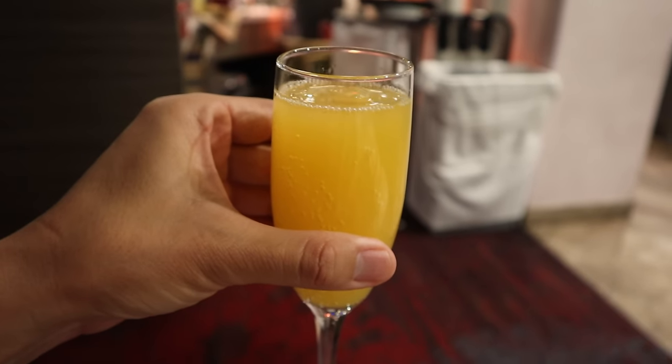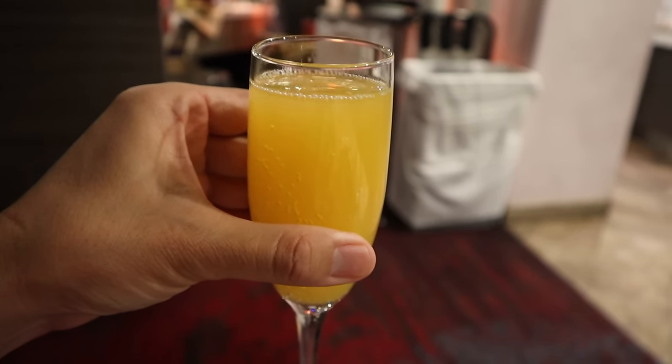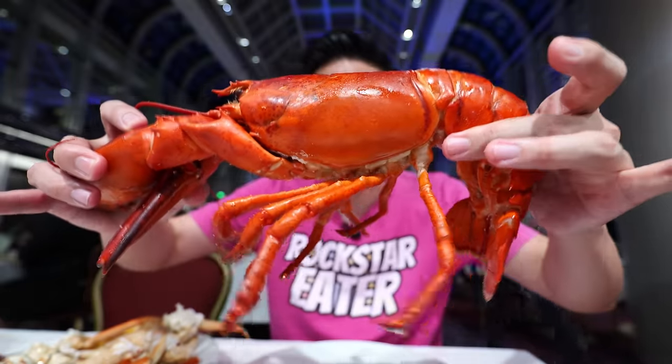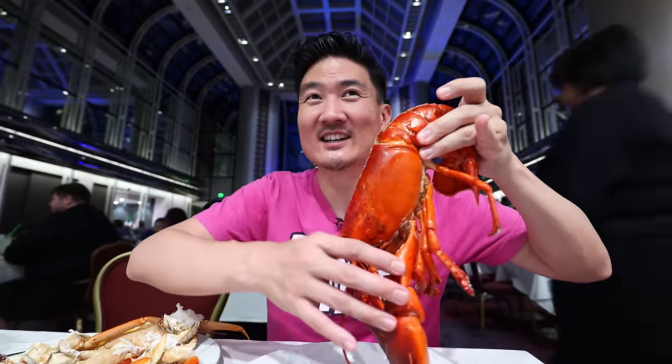Drinks come with the menu, such as my mimosa. I haven't had a mimosa in a long time. Yeah, this is the real deal — they're pretty much giving you everything as part of the menu: lobsters, crabs, drinks, you name it. This lobster looks like it could have come out of a very nice a la carte seafood restaurant. This is a beast — I just can't believe how big these are. I never thought I would find a lobster like this in any buffet. This is really taking it to another level.